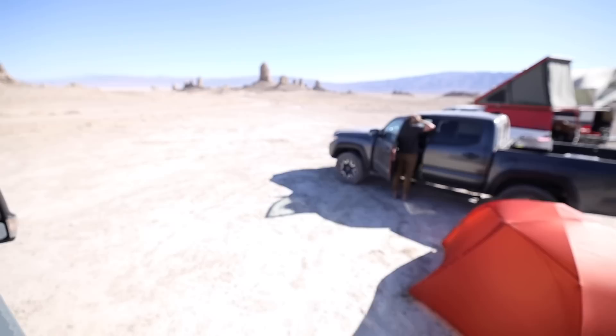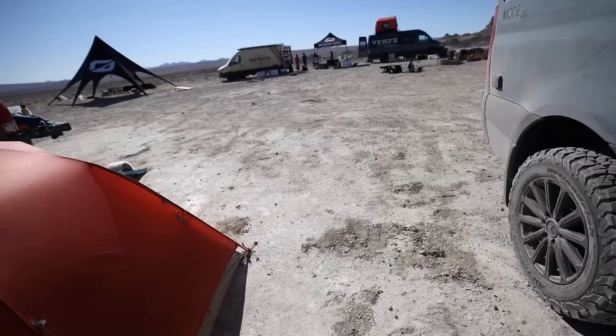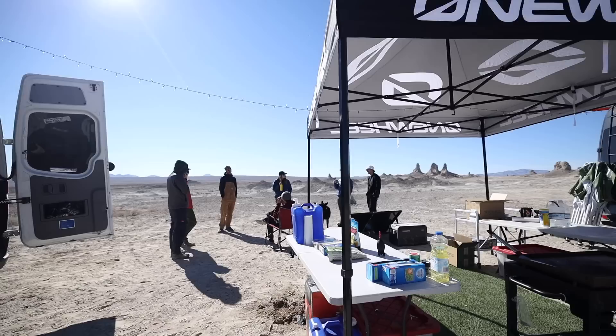So you guys are probably wondering what I'm doing here in Southern California. It's going to be a pretty rad day. I rolled out here into the desert yesterday, where you guys saw the initial walk around of the Storyteller. We're at an event that was just put together recently, known as the Onewheel GT Drop Zone.